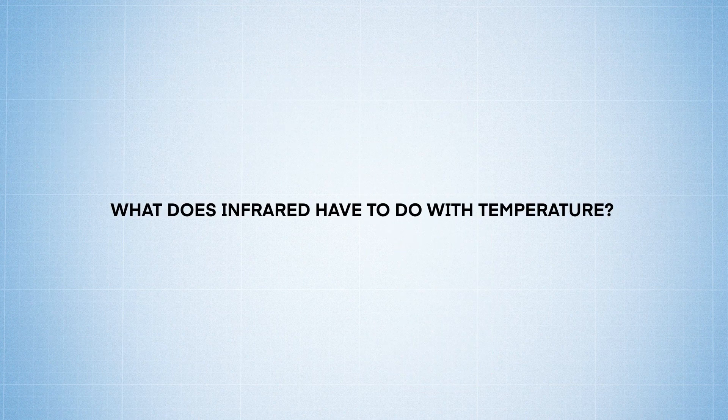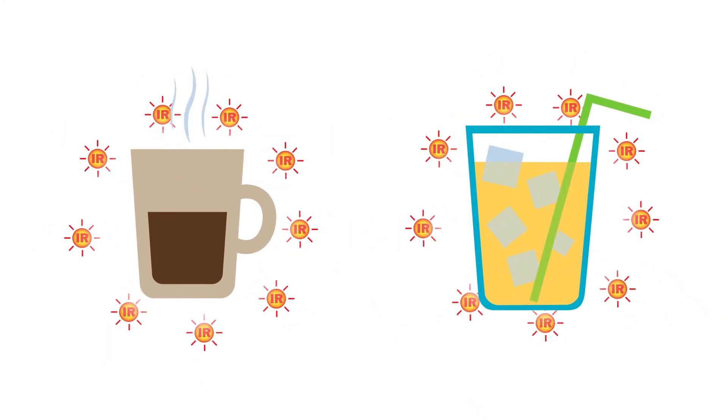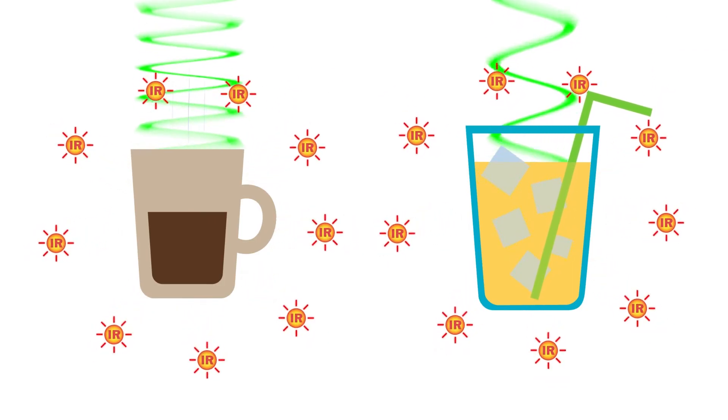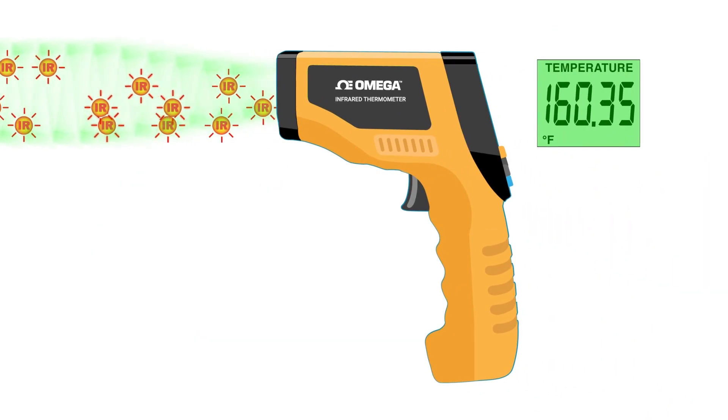So what does infrared have to do with temperature? All objects having a higher temperature than absolute zero emit infrared radiation. The higher the surface temperature is, the higher the frequency of that radiation. Infrared thermometers detect the infrared radiation frequency and convert that into a temperature reading.